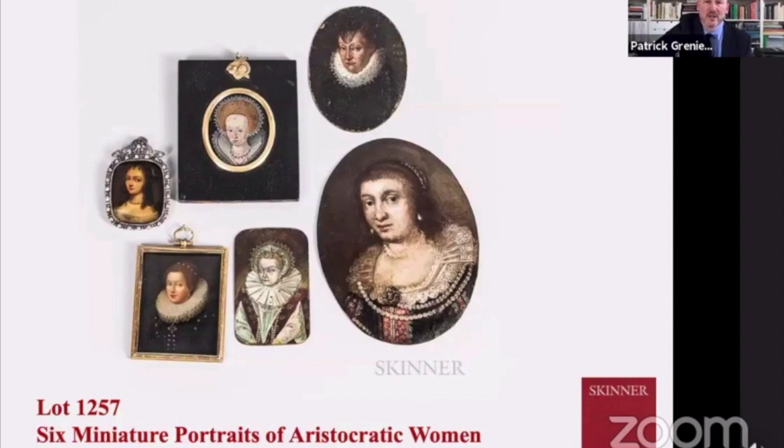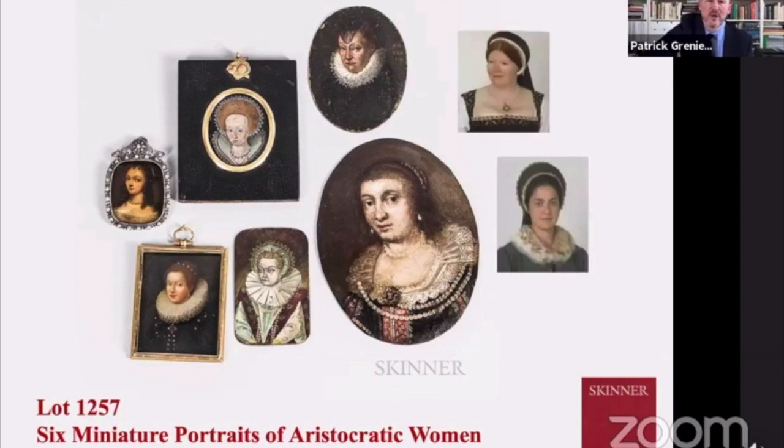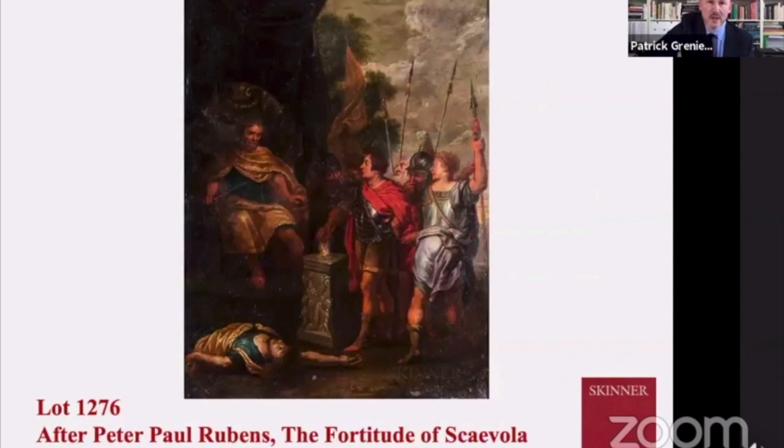Looking at some of the women in the miniatures — this collection of six portraits. It's possible that the one in the center above could be Elizabeth. There were many admirers of hers and many keepsake portraits of her. One thing George was always really fascinated by was the headdress and the sort of pearls, which we can see here as an indication of that.